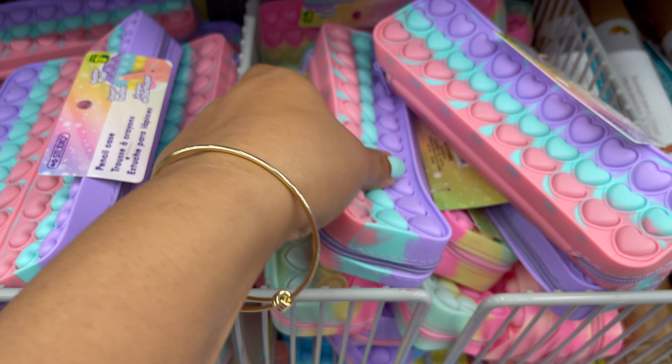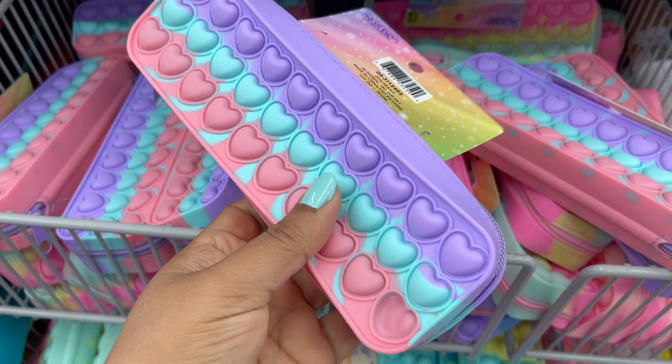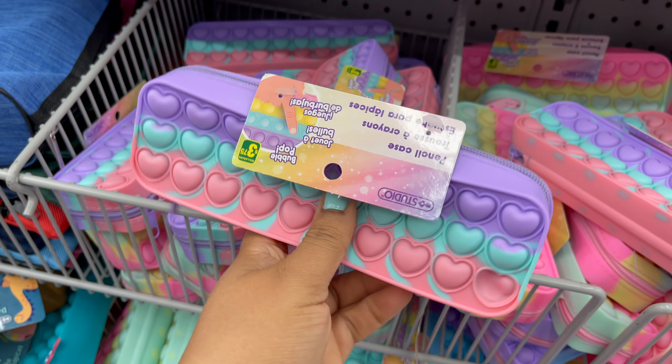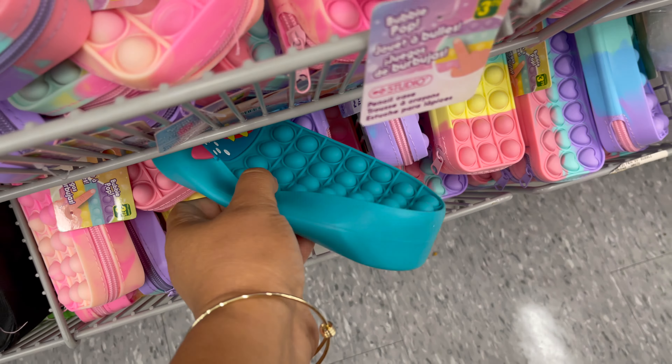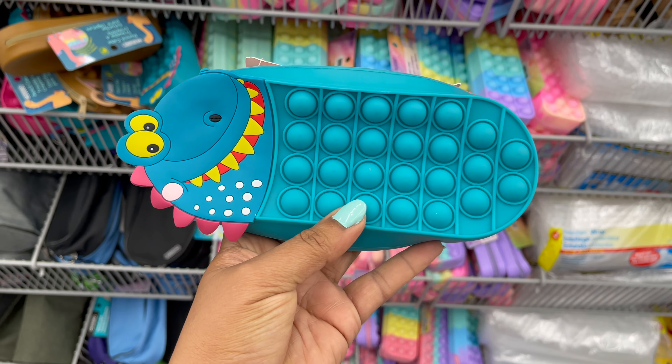Dollarama carries all types of pencil cases. Here are some pencil cases starting from three dollars and seventy-five cents to five dollars. They have a variety of colors, styles, and sizes. Now you can see the price and detail.